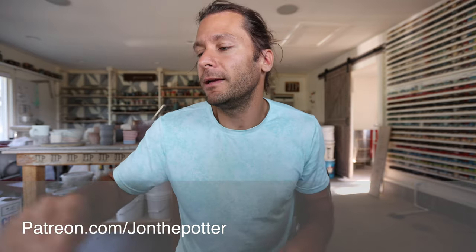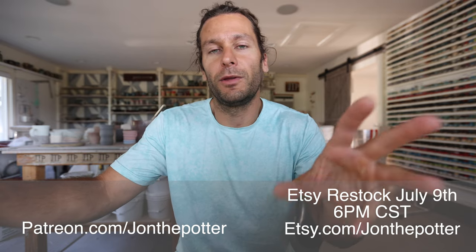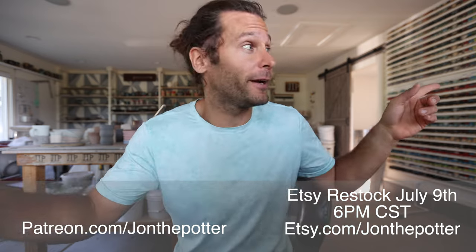Check out the Patreon. We also have a restock coming up July 9th with a bunch of pots. We're firing the gas kiln tomorrow for the first time, which is very exciting. See you in the next video.